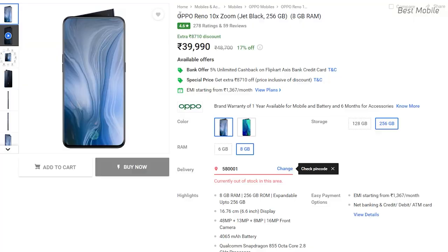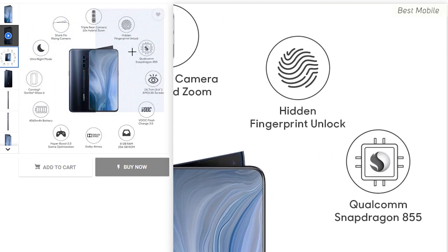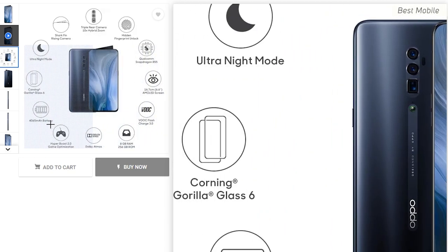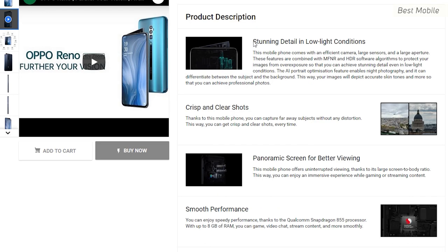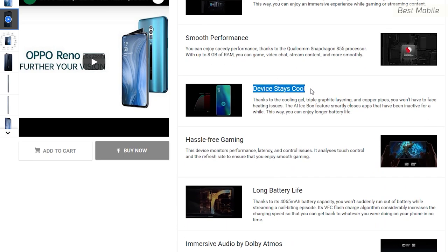Number five is the OPPO Reno 10x Zoom, costing around 39,000 Indian rupees. It features a Snapdragon 855+ chipset, 8GB RAM, 256GB storage, and a 6.6-inch gorgeous AMOLED display. The camera setup includes a 48MP f/1.7 primary, 13MP telephoto, 8MP ultrawide, and 16MP selfie camera. It also supports VOOC 3.0 flash charge with a 4065mAh battery — very worth the price.